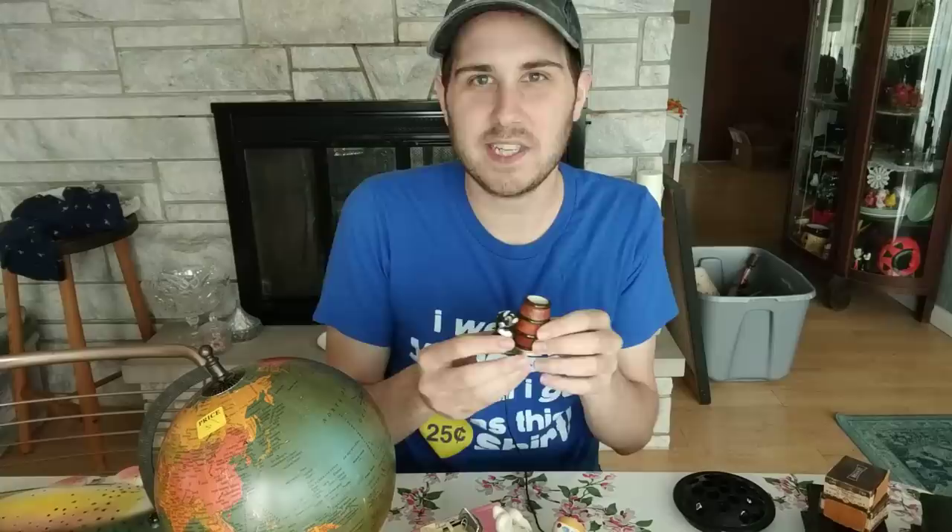I bought this for about 25 to 50 cents at the same people's sale — an adorable toothpick holder with a skunk in a barrel. Oh, that's beautiful.